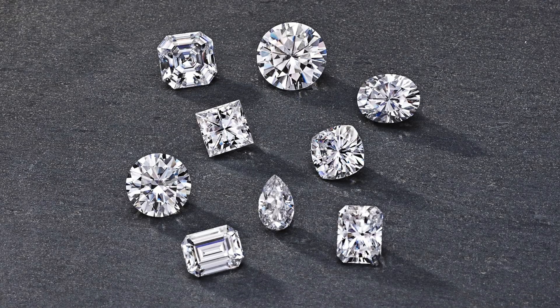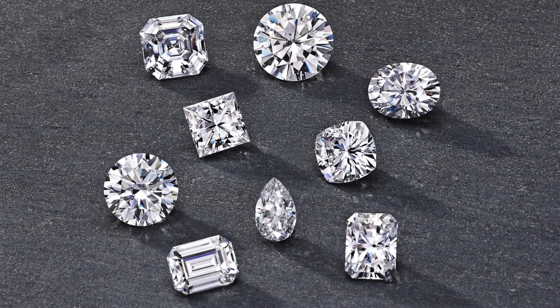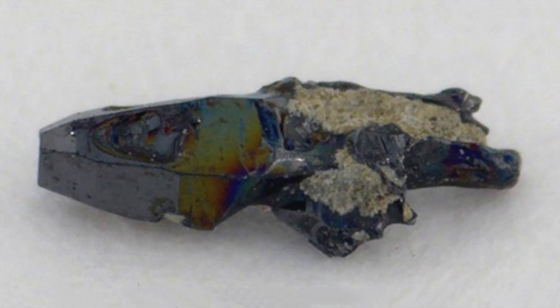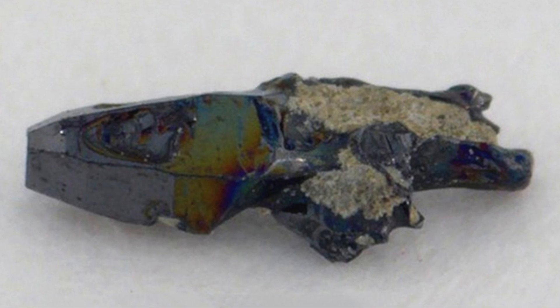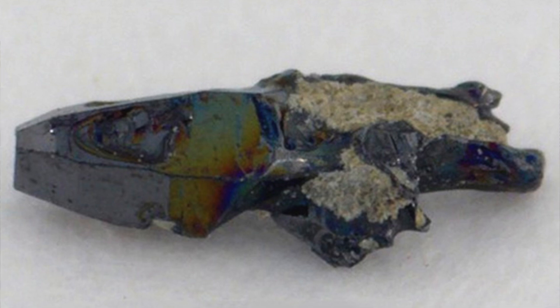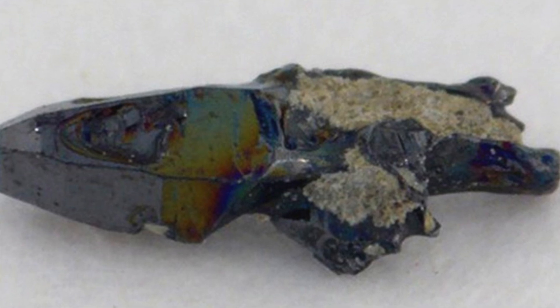Some of this, as we talk about moissanite, is going to overlap with information from when we discussed cubic zirconia. But there were questions and comments I wanted to respond to and things I wanted to talk about more. If you don't know what moissanite is, it is a clear, lab-grown gemstone — and that's really important. You can find it naturally, and it's really interesting: they usually find it naturally in meteorites. Most of the natural moissanite found has been in meteorites, and it's nothing like the clean, shiny stone we think of grown in a laboratory.